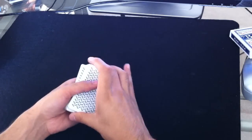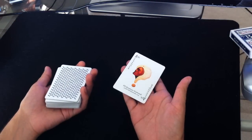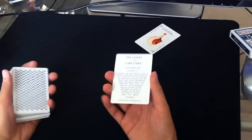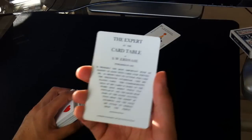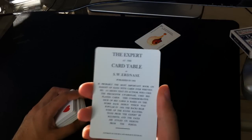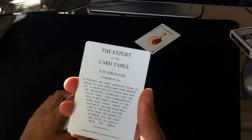Let me go over just some of the extra cards it comes with. The first is just an ad card for the website. Next we have a card that goes over some of the history on The Expert at the Card Table — the book and Erdnase — which is what this deck was inspired from. It just gives you a little information there.